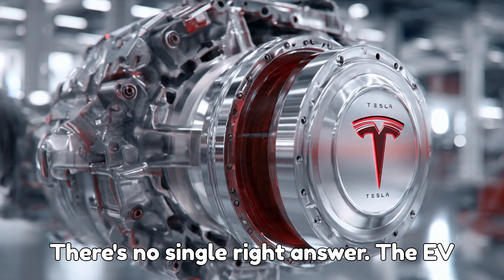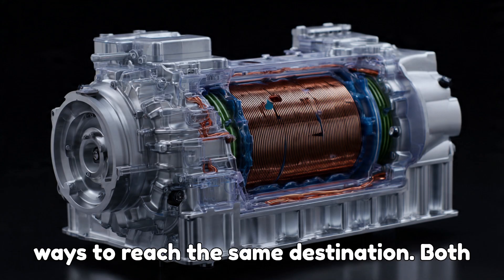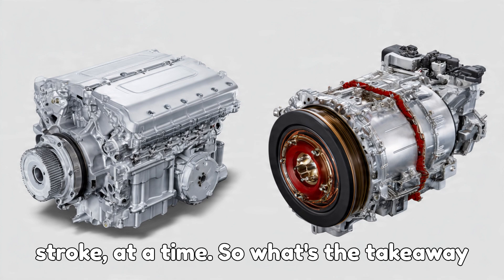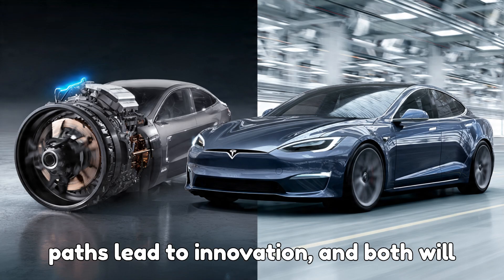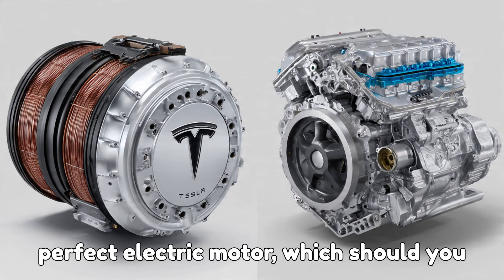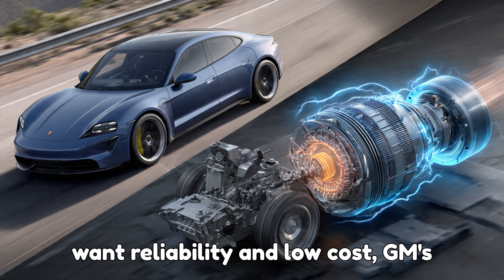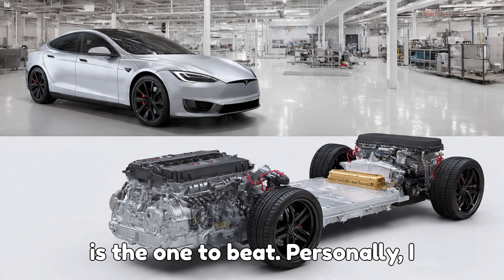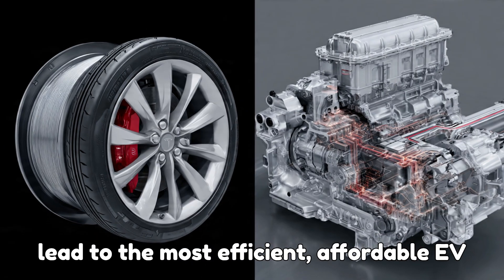And maybe that's the most exciting part — there's no single right answer. The EV industry is young, innovative, and still experimenting. What Tesla and GM are showing us is that there are countless ways to reach the same destination. Both are crafting their own version of the future, one oil droplet or one pump stroke at a time. In short, GM is trusting physics while Tesla is trusting plumbing. Both paths lead to innovation, and both will likely evolve further as electric vehicles continue to dominate the roads. If you want reliability and low cost, GM's approach makes perfect sense. But if you want to squeeze out every bit of performance and control, Tesla's method is the one to beat. Personally, I think the future belongs to a hybrid of both — combining GM's reliability with Tesla's precision. That balance could lead to the most efficient, affordable EV motors yet.